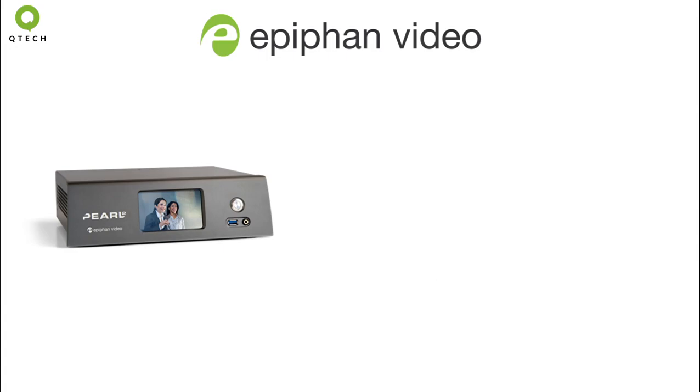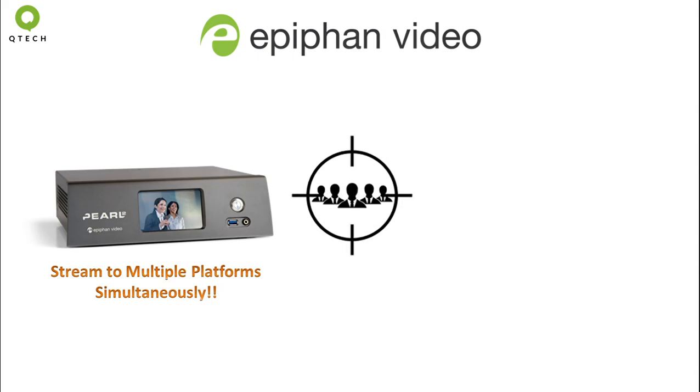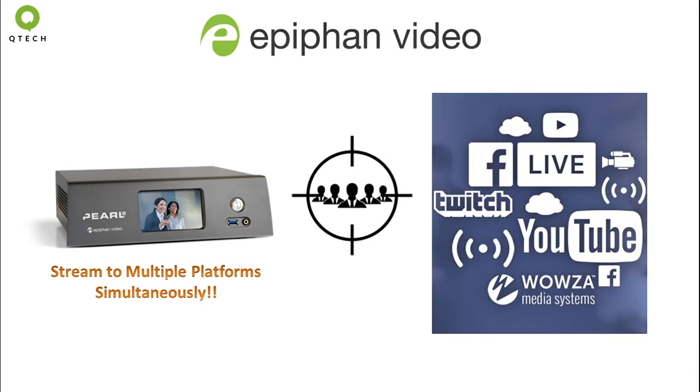Professional quality live production units like Pearl 2 help to take your live productions to the next level with advanced feature sets such as multi-streaming, that lets you adapt to every live streaming scenario and increase engagement by reaching a wider audience on more platforms.